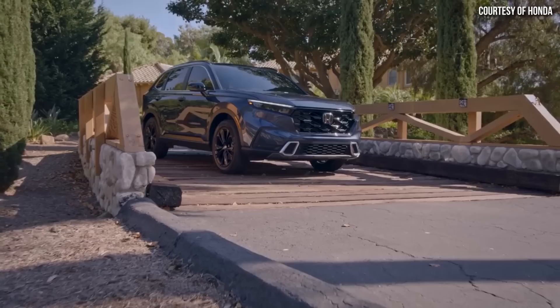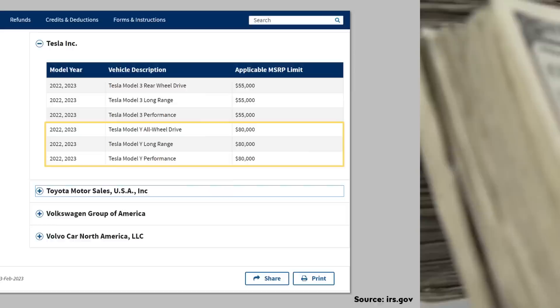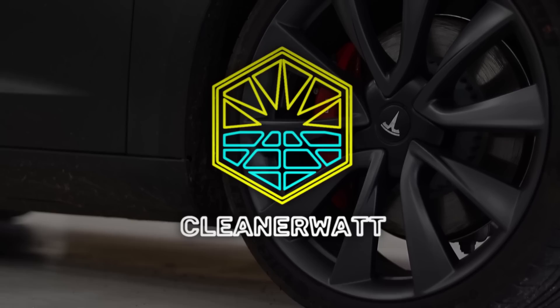The initial purchase price of a Tesla Model Y may be quite a bit more than a Honda CR-V hybrid. However, when you consider the various savings associated with driving a battery electric vehicle and also available incentives, the true cost of driving a Model Y for five years is likely less than you think. So in a five-year true cost comparison, which of these vehicles actually costs less? I'm John and this is Cleaner Watt.